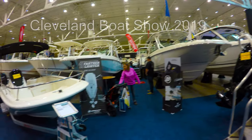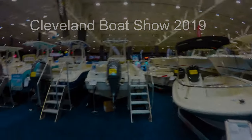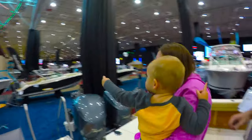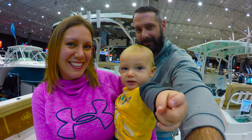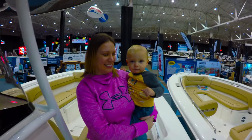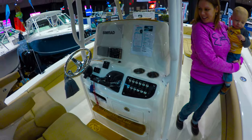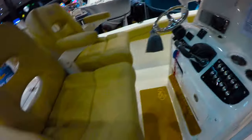Cleveland Boat Show with the family! We could totally take everything here. Look at the boots — this one's only $400,000. Get that IT security job down in Florida and we'll be all right.